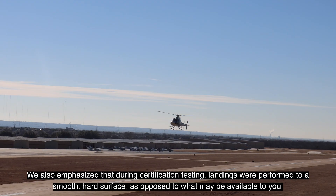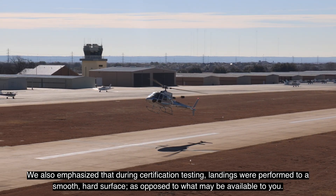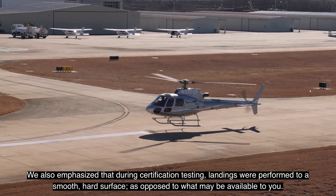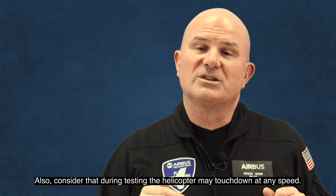We also emphasize that during certification testing, landings were performed to a smooth, hard surface, as opposed to what may be available to you. Also, consider that during testing, the helicopter may touch down at any speed.